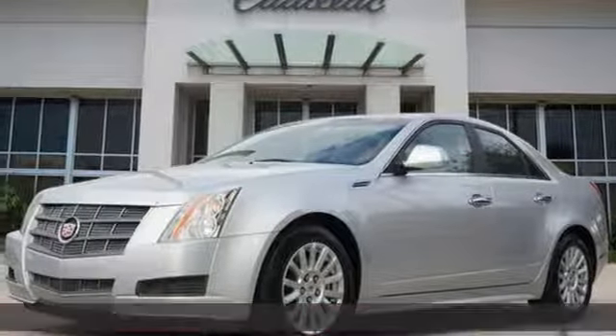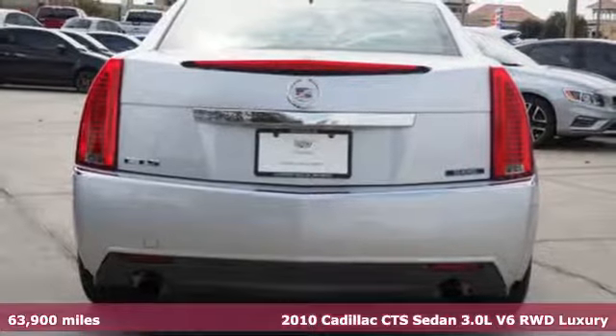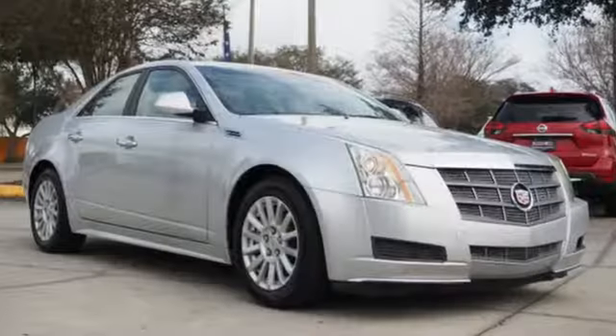It's a 2010 Cadillac CTS sedan. There's good and then there's extraordinary. This CTS is a driving experience like no other. It boasts an impressive list of features like these.